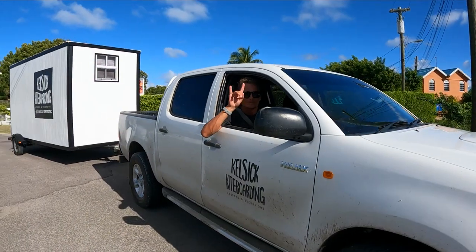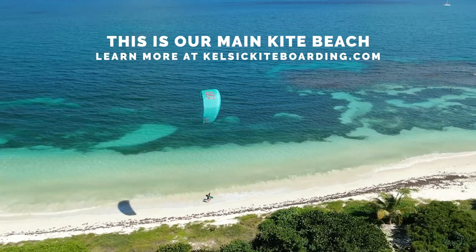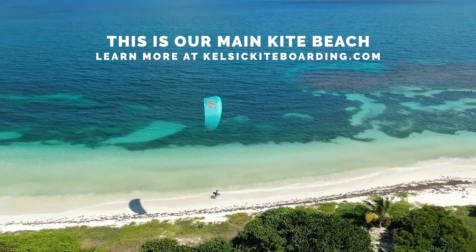Thanks for watching — hopefully you got some value from this video. We'd love to know what your favorite board and brand is, so drop it in the comments below. If you enjoyed, leave a like and subscribe for future videos. If you're ever coming down to the Caribbean or Antigua, hit us up — we just started a kite school here offering kite lessons, hydrofoil lessons, kite trips, and all sorts of fun stuff.